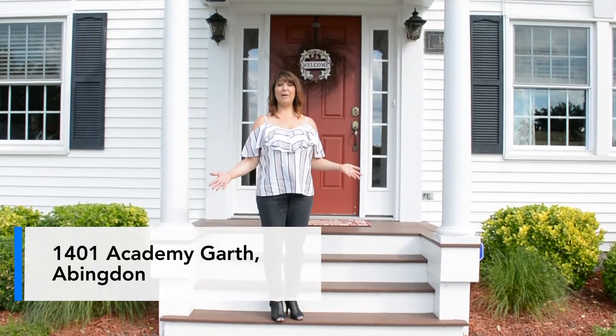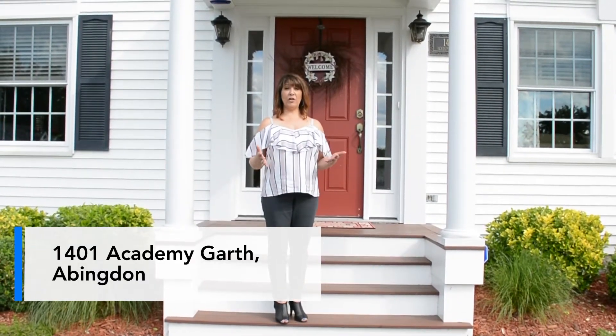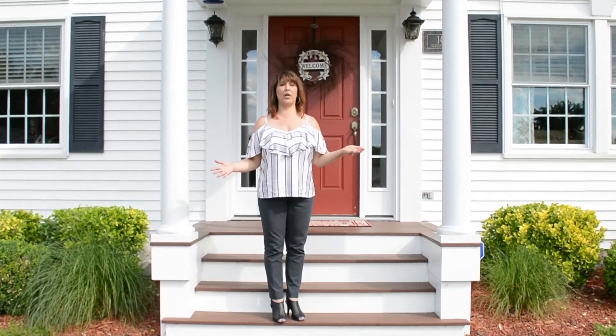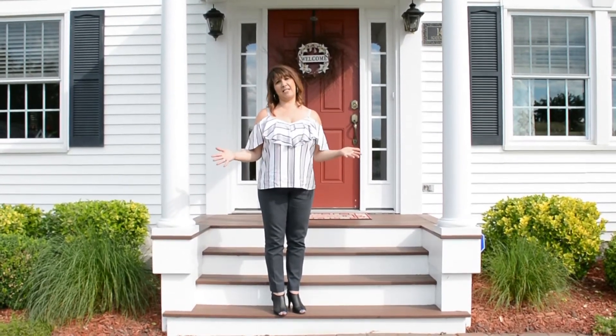Welcome to 1401 Academy Garth. We are here centrally located near Route 7, 924, and 24, all with easy access to 95.